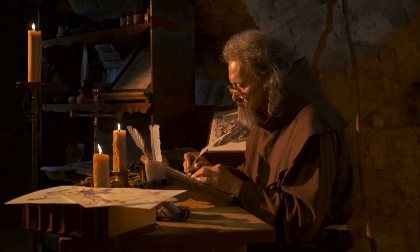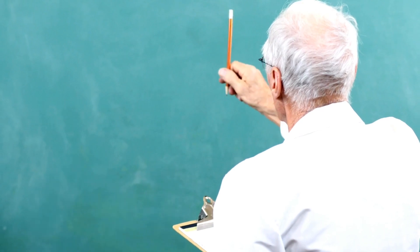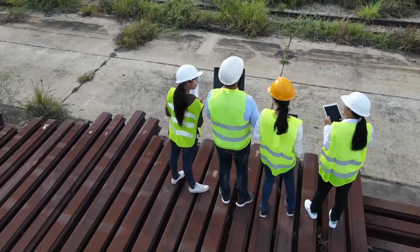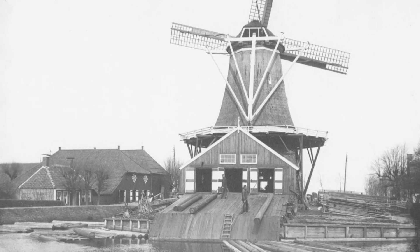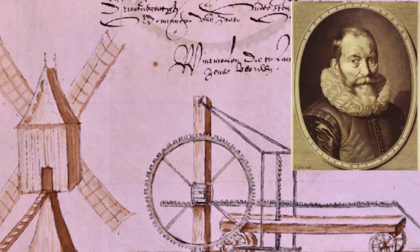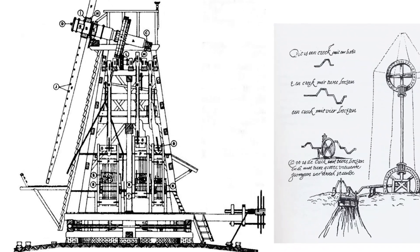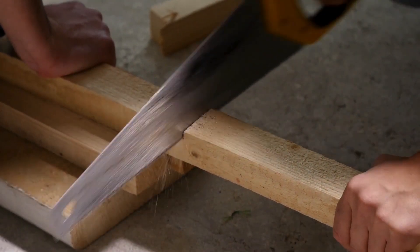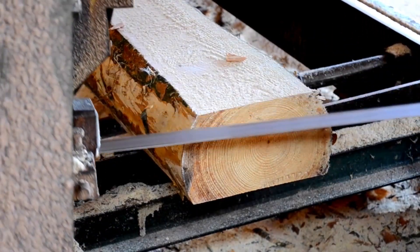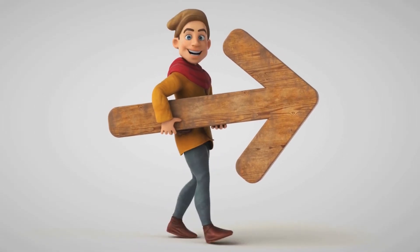The Dutch windmill revolution was not the work of one genius alone — it was a collaborative effort driven by visionary inventors and a forward-thinking society. A pivotal figure in this transformation, Cornelis Zoon invented the crankshaft mechanism in 1592. This innovation enabled windmills to convert wind power into rotary motion for mechanized sawing of timber. Prior to his invention, shipbuilding relied on labor-intensive manual sawing, which was slow and inefficient. Cornelis Zoon's wind-powered sawmills reduced timber production time by up to 90 percent.